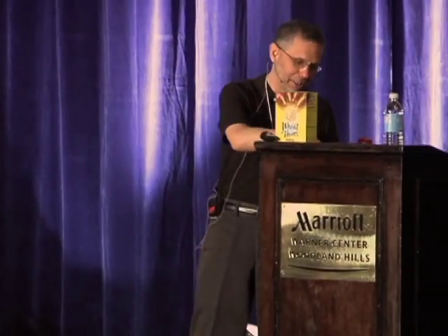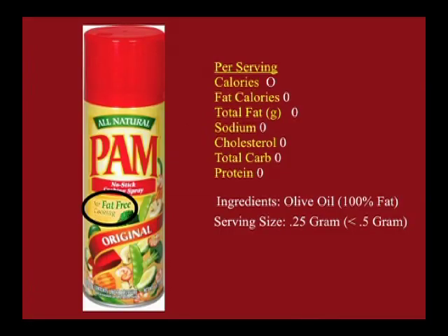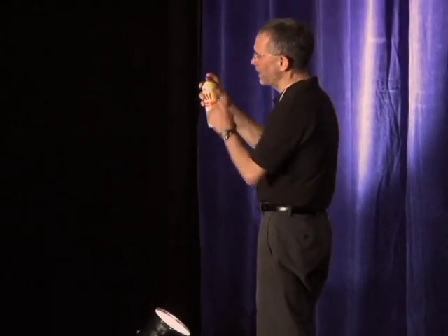You may think it sounds ridiculous that they make a serving size a molecule, but the FDA lets them do it on one condition: you must say how many seconds to spray to get that molecule out. Has anybody ever read that? Let me read it to you — it says one third of a second. I am a trained professional, so I'm going to attempt this. If any of you have a watch with a second hand, time me. My goal: one third of a second.